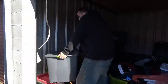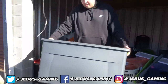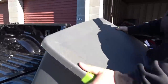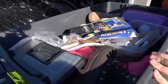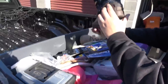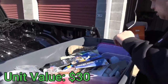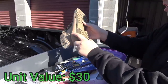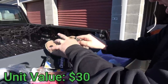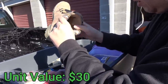This big tote is heavy, so let's put it on the tailgate and see what's in it. There are Sperry boots — that's a decent brand. There's another pair called Cliffs by White Mountain. And there's a Century safety item right there.